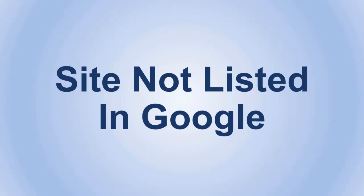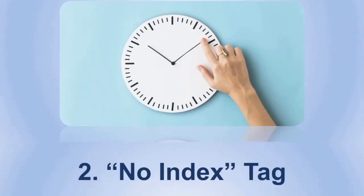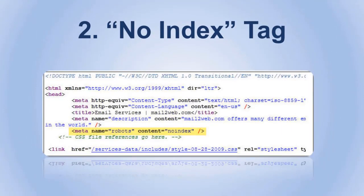Now, what if you did that but your site still isn't showing up? Here are some tips. Number one: wait. Sometimes all it takes for your site to show up is just a little bit of time. It might take a week or two, or in some cases a month, so don't expect your website to immediately appear. But if you wait and it still didn't show up, proceed to the next step.